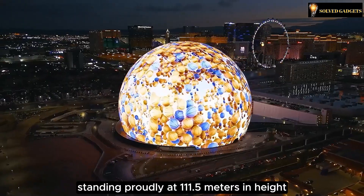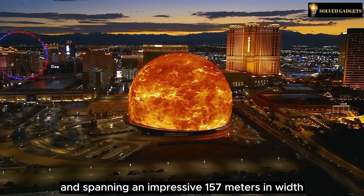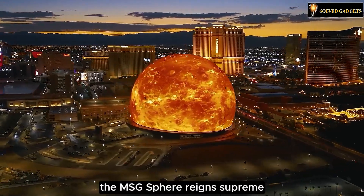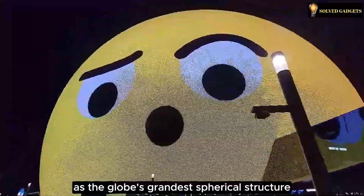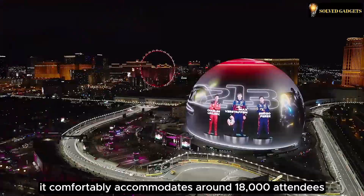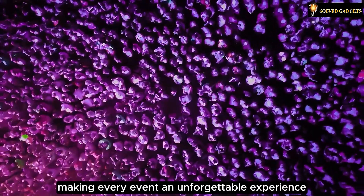Standing proudly at 111.5 meters in height and spanning an impressive 157 meters in width, the MSG Sphere reigns supreme as the globe's grandest spherical structure. It comfortably accommodates around 18,000 attendees, making every event an unforgettable experience.